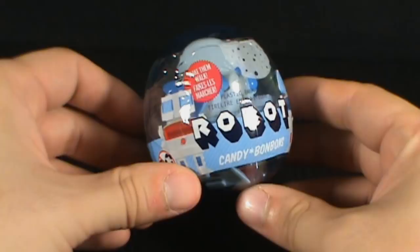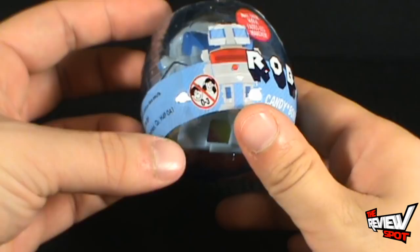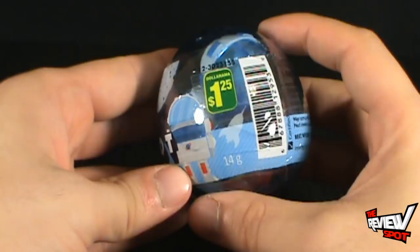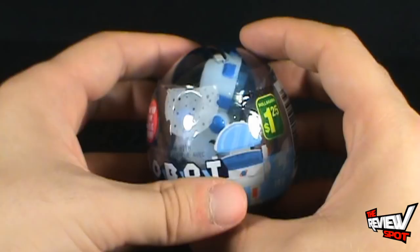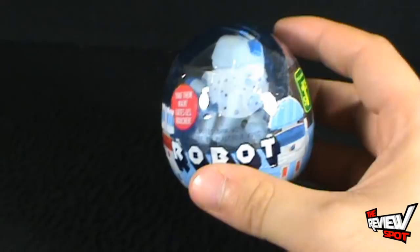Today's candy spot we're having a look at the robot candy. You can make them walk as indicated on the package, however it's not recommended for ages zero to three. It apparently does come with a plastic bank, so there's a whole lot going on here besides just candy. I actually picked this up at the dollar store for a dollar twenty-five. It may contain nuts, milk, or eggs. Apparently we've got candy, a robot, and a bank, so if you're happy with any one of those three, maybe this is for you.